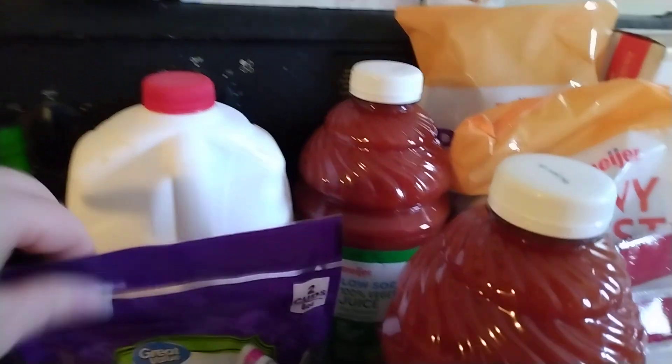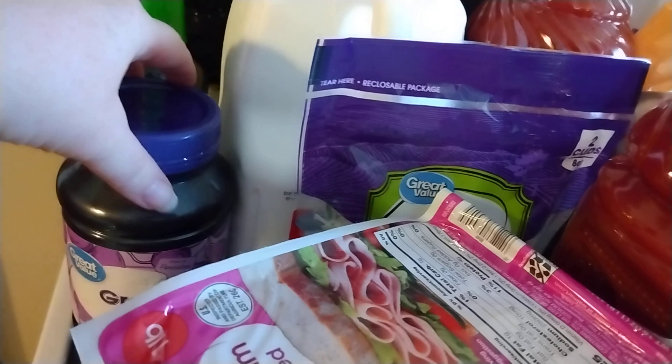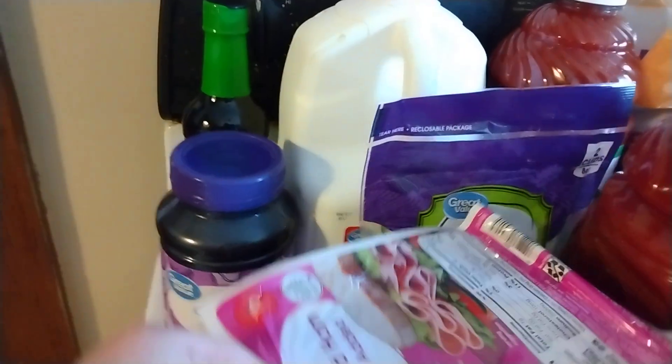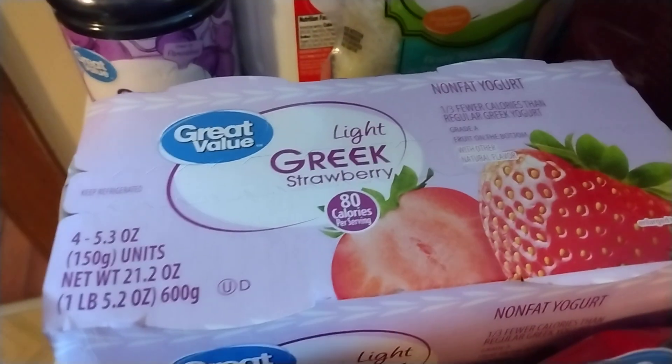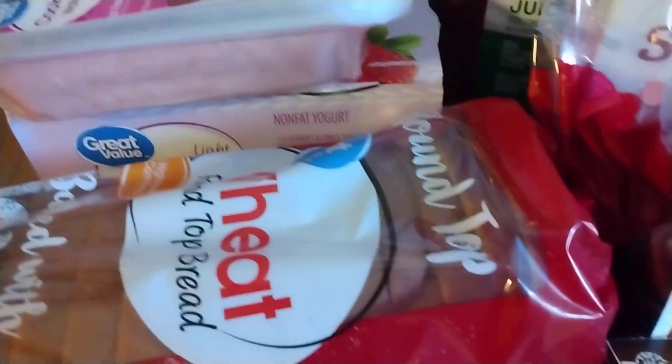A gallon of milk. I have some Italian-style cheese — I'm going to be making a pizza at some point in the coming week. I have some French bread that I bought last week on clearance in the freezer. I have some grape jelly. For sandwiches, I have some great value cooked ham. And then I have some light Greek yogurt in strawberry flavor, and a loaf of bread.